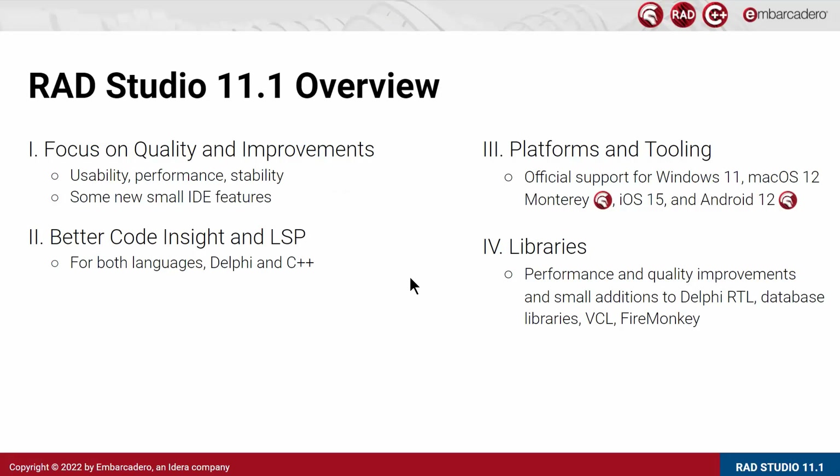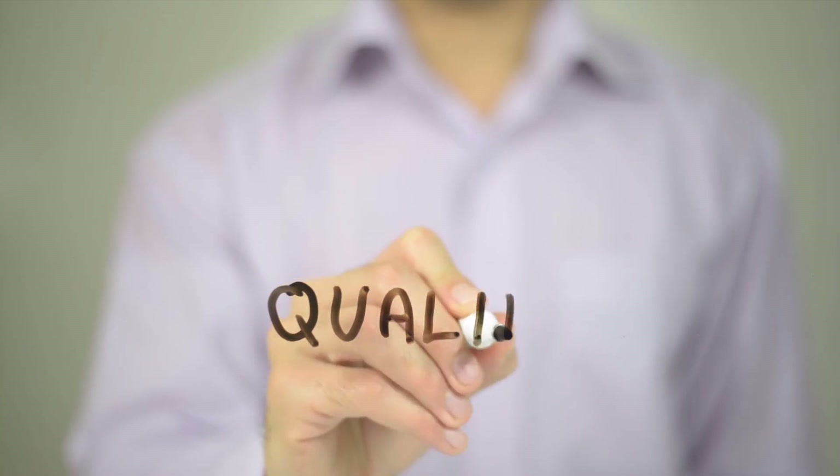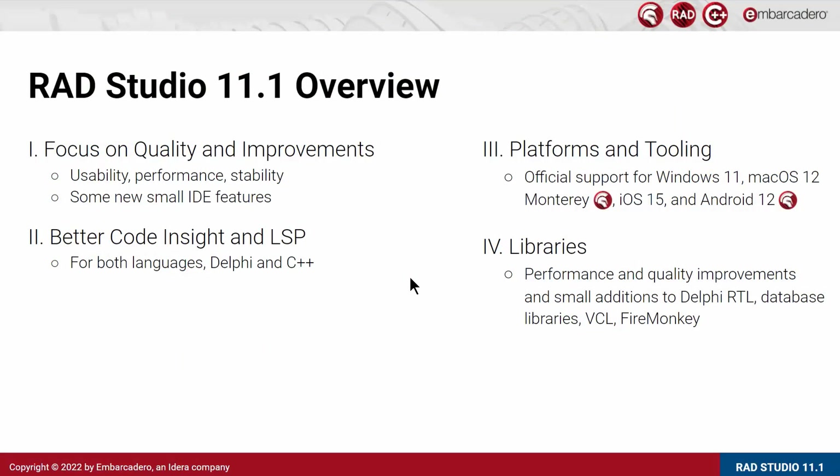That's what we've done in RAD Studio 11. Now let's start looking specifically at what's new in 11.1. Primarily, the focus of this entire release was on quality — enhancing and improving the great features delivered in RAD Studio 11. The focus was on usability, performance, and stability of new features, and also some pre-existing features. We added a few small IDE features, significantly improved Code Insight — the LSP engines for both Delphi and C++.